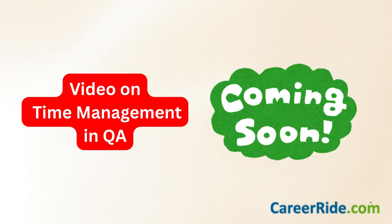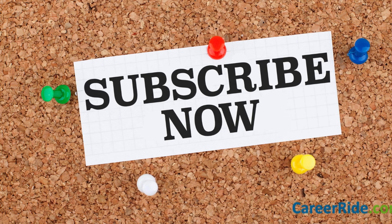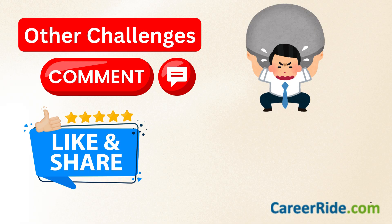So this is all for today. Many students have also asked for guidance on improving time management during the actual test — very soon I will get you a video on that also. To make sure you receive that video, subscribe to CareerRide. In the meantime, if there are any other quantitative aptitude related challenges you are dealing with, please feel free to comment below and let me know. I will try to help you in one of our future videos. Thank you very much.